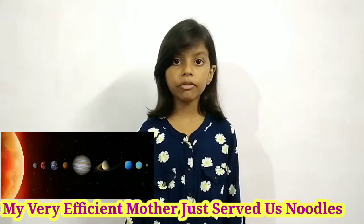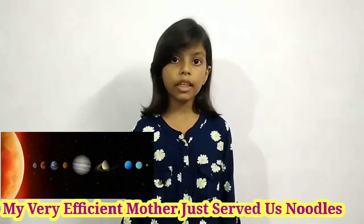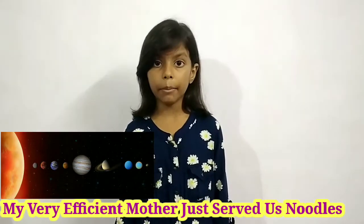Hello friends, I am telling you an easy way to memorize the names of all planets in order of their distance from the Sun. The mnemonic is: My Very Efficient Mother Just Served Us Noodles. The first letter of 'My' is M.